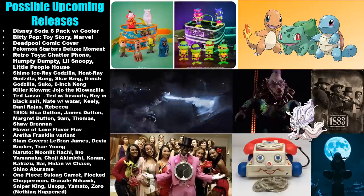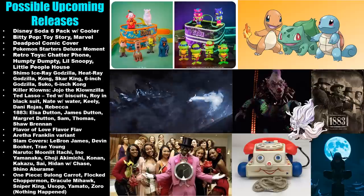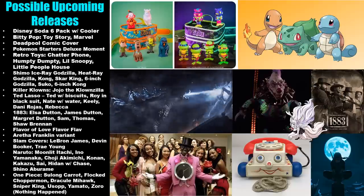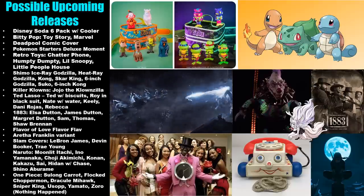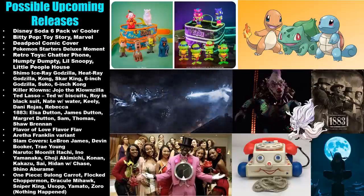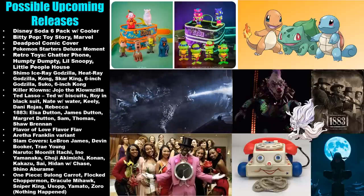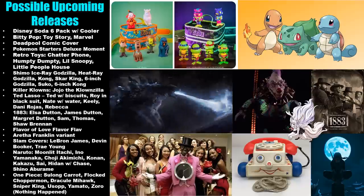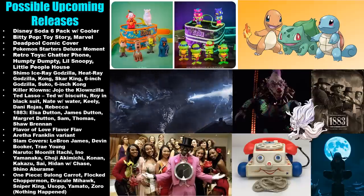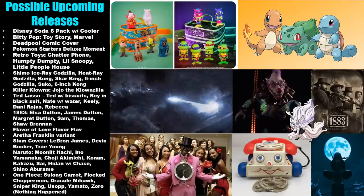With Bitty Pop, we could see a Toy Story set and a Marvel set as well. There should be a Deadpool comic cover on the way. A Pokémon Starters Deluxe Moment could be on the way — I wouldn't be surprised if they do more than one set like that. With Retro Toys, we could see the Chatter Phone — which I've always found a little creepy — and also Humpty Dumpty, Little Snoopy, and the Little People House.